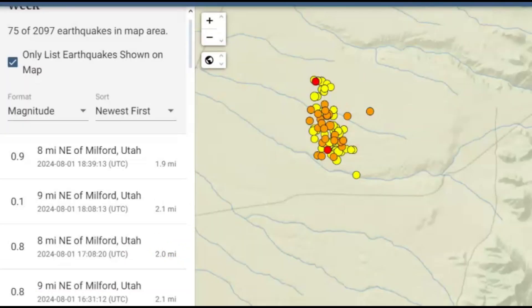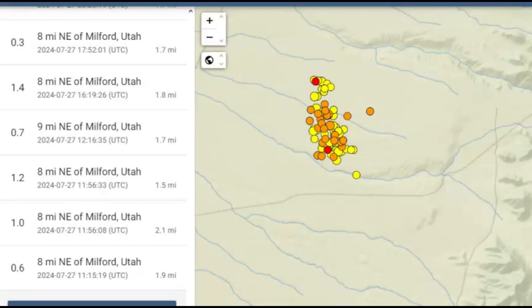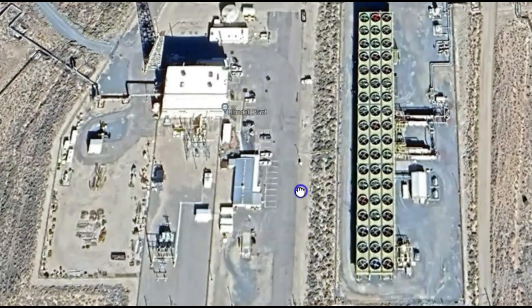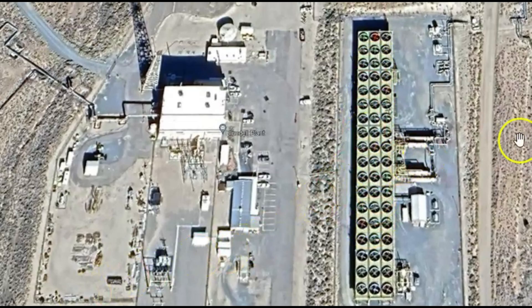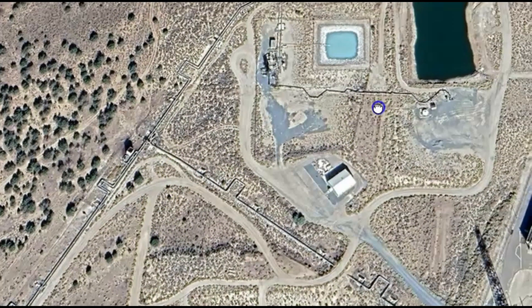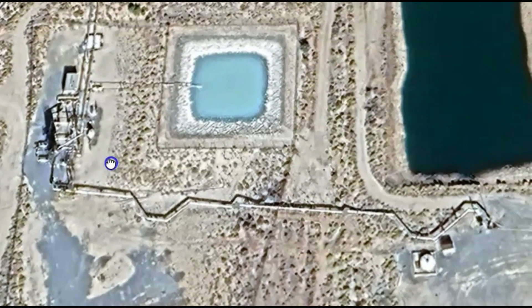Back in Milford, Utah — resetting the map for the last 30 days, it looks like all the earthquakes started back on the 27th of last month, only five to six days ago. Here's another image of one of the geothermal plants producing energy — you can see fans on top and pipes bringing in the water. This looks like one of the pumps putting the water into the ground.